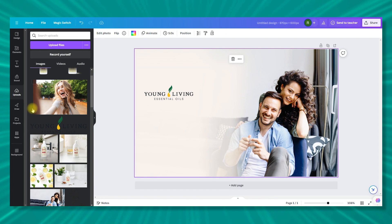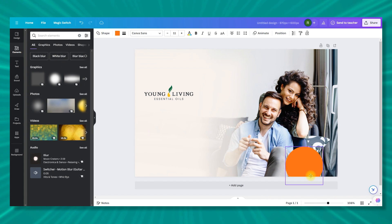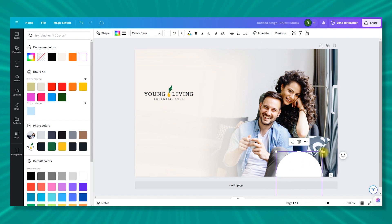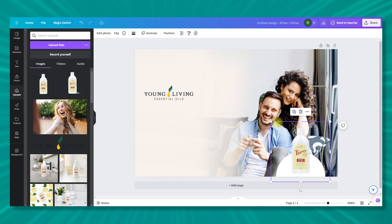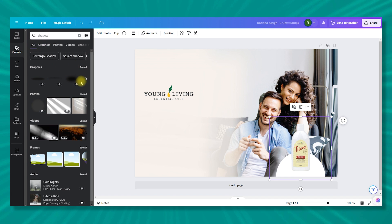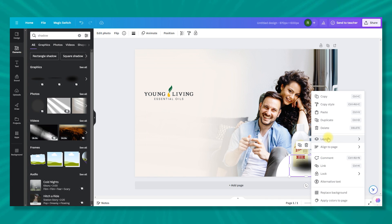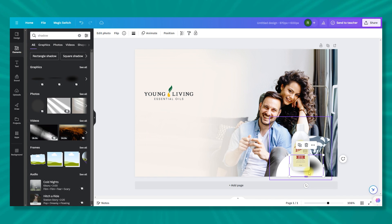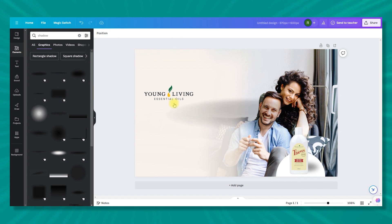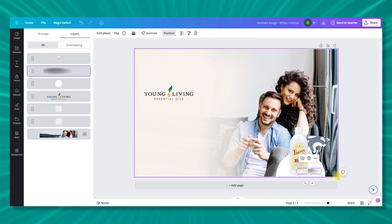Now I'm going to duplicate this layer — Alt + drag — and adjust it a bit. You can also customize the opacity. Now I need to add the logo. Go to Uploads and select your logo. First, let's create a circle from Elements, adjust the size, and set the color to white. Bring the product image in, adjust it, then add a product shadow by searching 'shadow.' Send the shadow layer backward using the Layers panel.